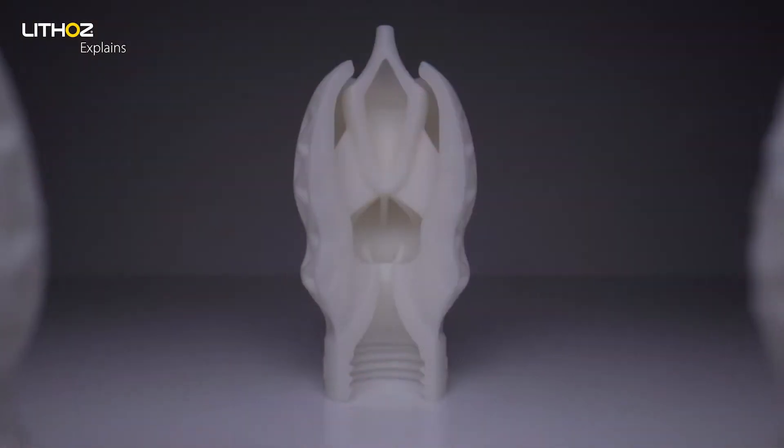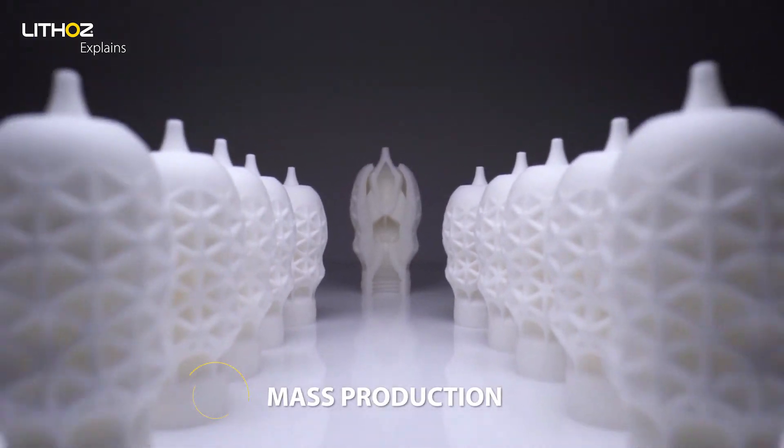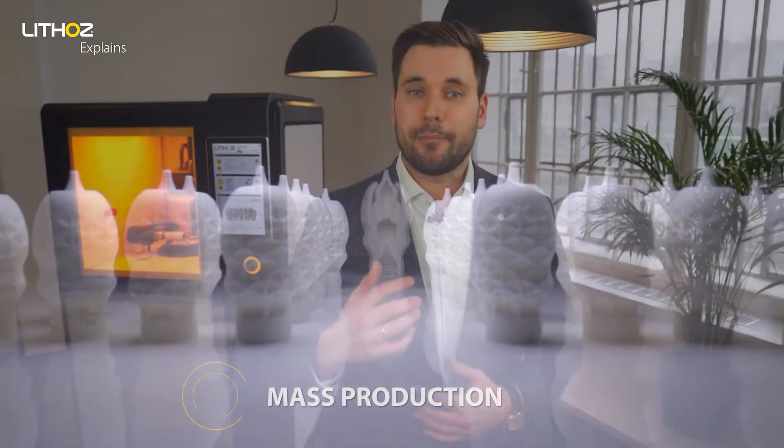The first use of additive manufacturing was found in prototyping and R&D, and it continues to play a vital role there. Today we see our clients use LCM as their technology for mass production, relying on LCM as their main production method.